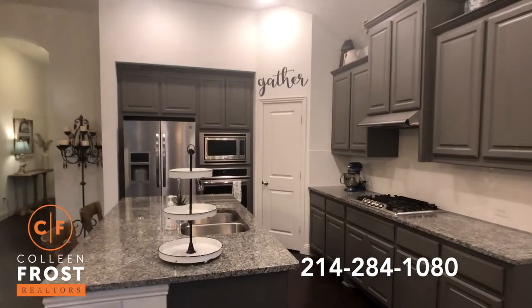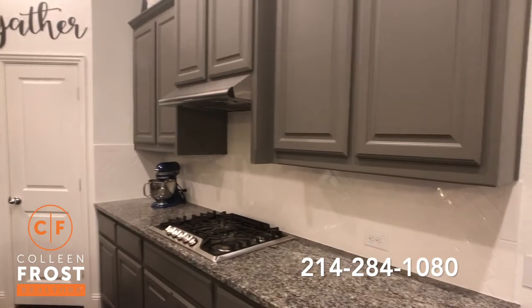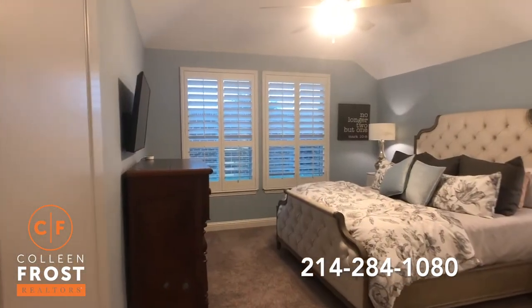Beautiful kitchen area — great center island, stainless steel appliances with a five-burner gas cooktop. Modern and chic.